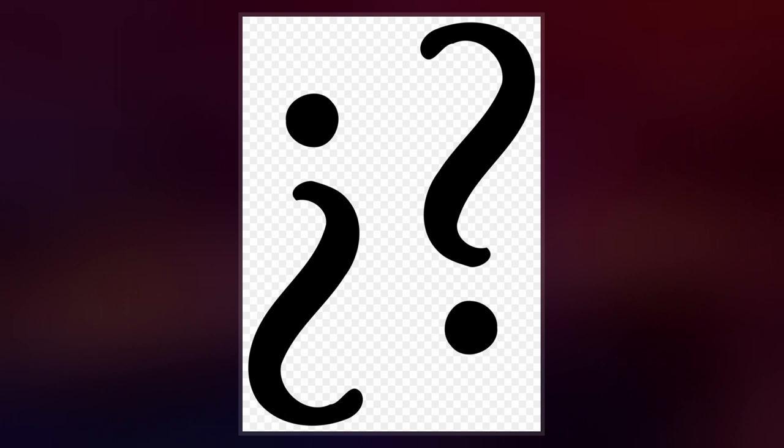Irony punctuation is primarily used to indicate that a sentence should be understood at a second level. A bracketed exclamation point or question mark, as well as scare quotes, are also occasionally used to express irony or sarcasm.